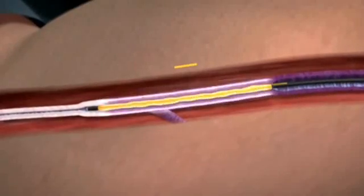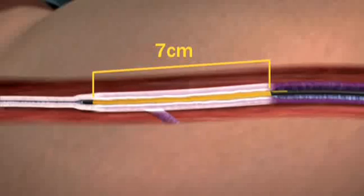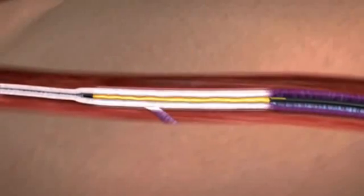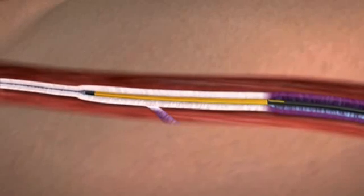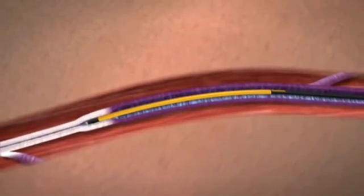The new Closure Fast Catheter heats a full 7 cm vein length all at once during a single 20 second treatment. After each segment treatment is complete, the Closure Fast Catheter is repositioned to the adjacent vein segment for treatment.